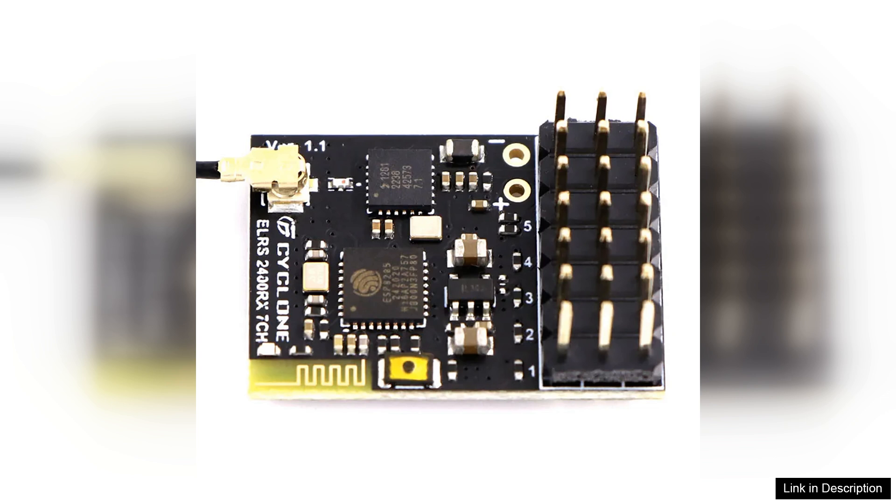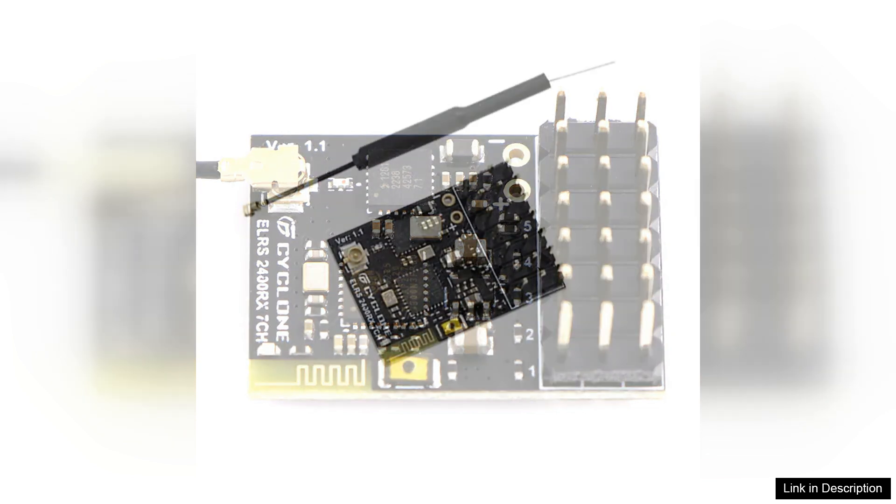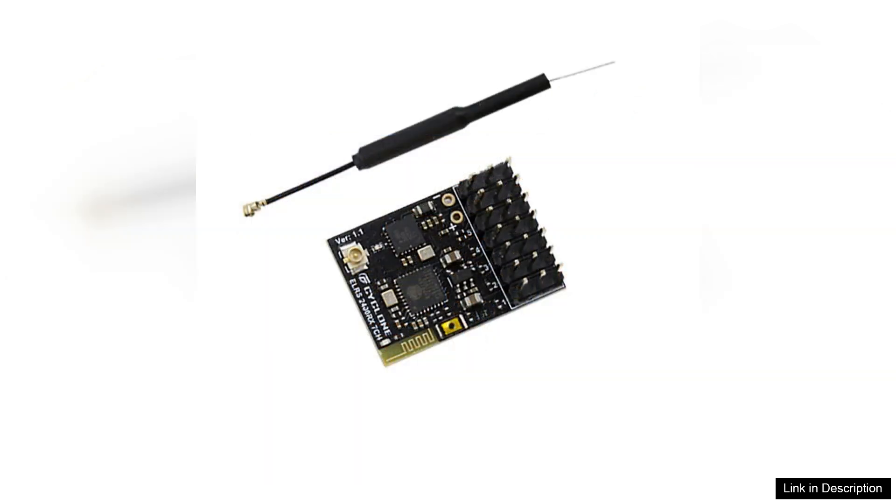Installation is straightforward, thanks to its compact form factor and well-labeled pins. The receiver is lightweight, ensuring it won't add unnecessary weight to your setup. Additionally, its compatibility with popular flight controllers enhances usability, making it a seamless integration into existing systems.